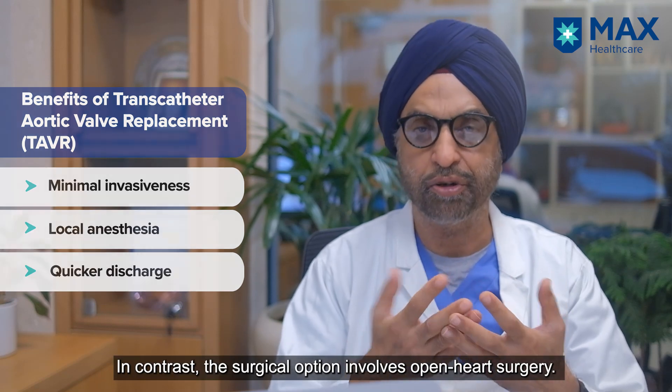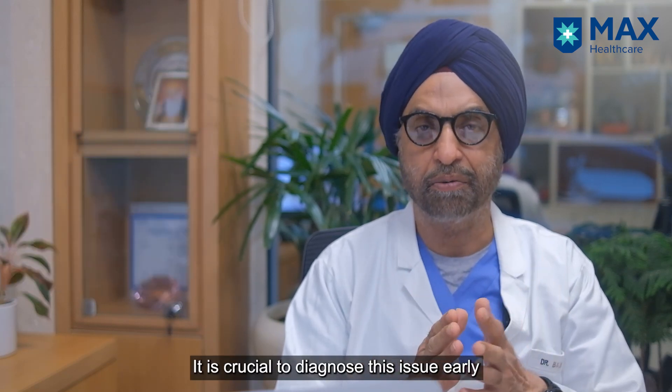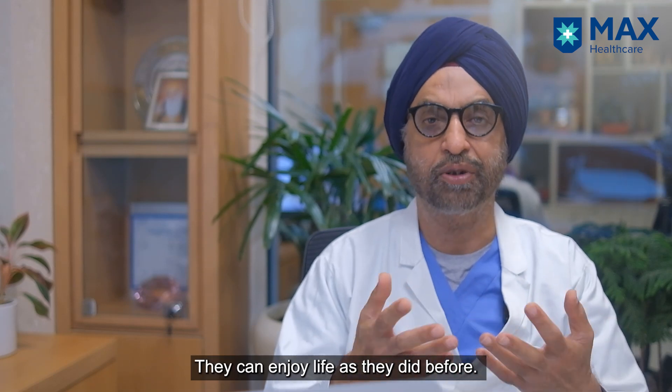The surgical procedure is of course open heart surgery. It is important to diagnose this problem because good treatment is available. The patient does very well after the procedure, is back to normal life, becomes very active, and can enjoy life as before.